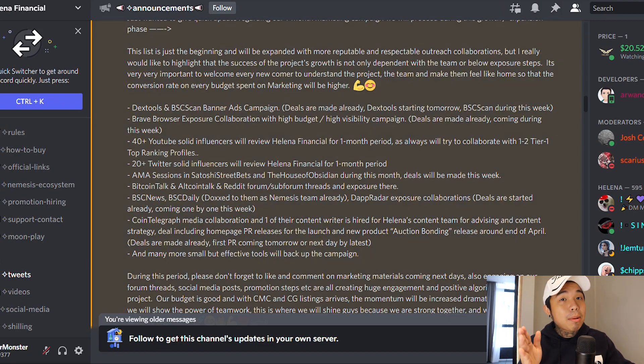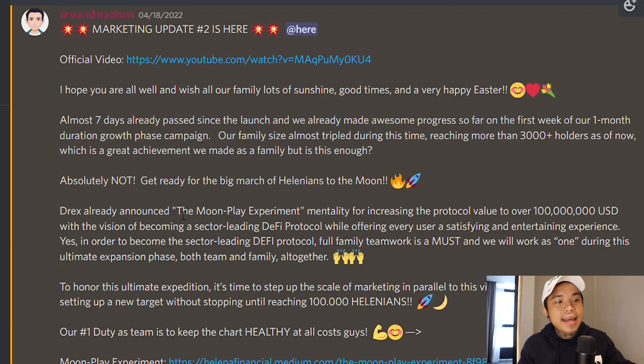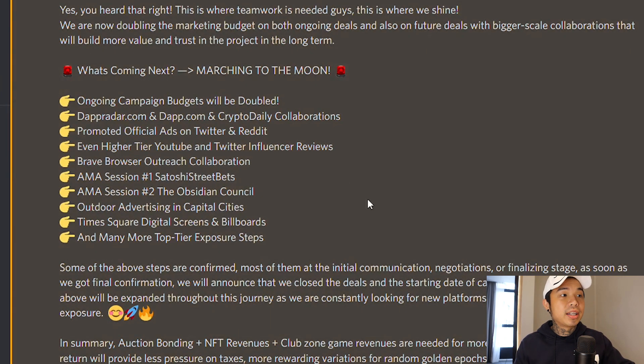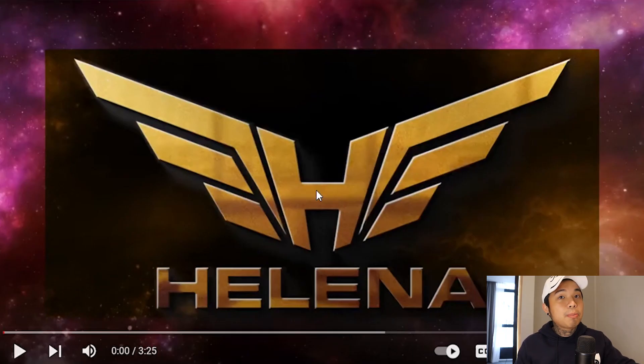I mentioned this in my previous video before the price even pumped, so if you're one of the lucky ones that watched and bought in, good for you. This is the second marketing update, talking about the Moonplay experiment for the mentality that increases the protocol value over $100 million. These four points are: one, an automated buyback program of $1 million; two, auction bonding, NFT zone, and the clubhouse; three, an impulsive burn hold; and four, unique contests, competitions, and events to enhance the user experience. They're doubling the budget and doubling the exposure.